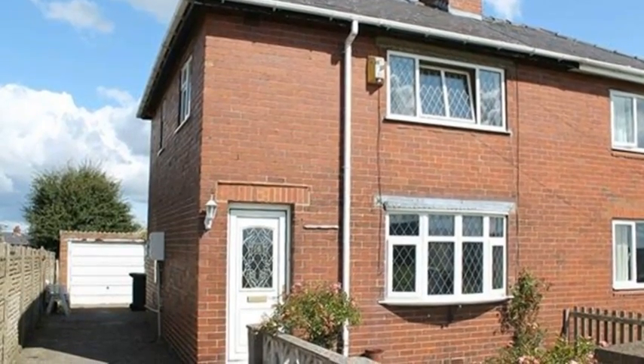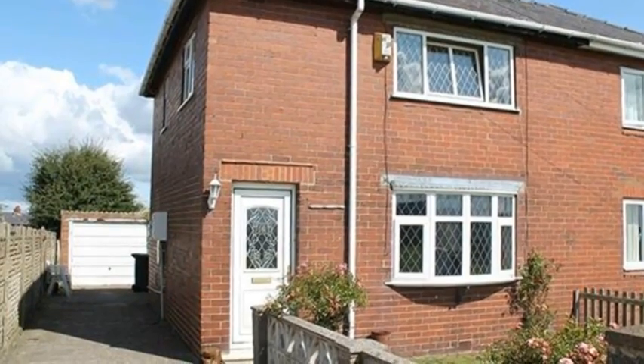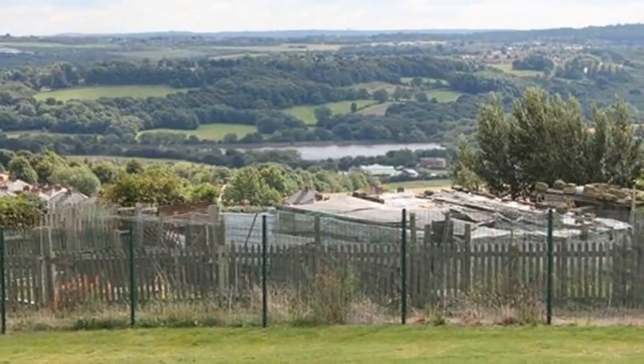Offered with no onward chain, this 3-bedroom semi-detached property is located in Walsborough Common and enjoys far-reaching views over Walsborough Reservoir.